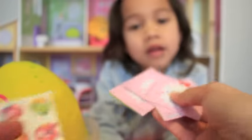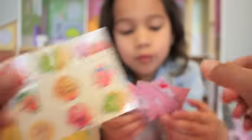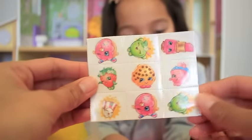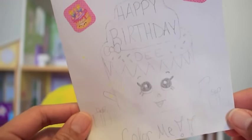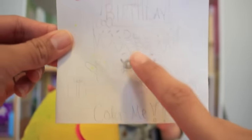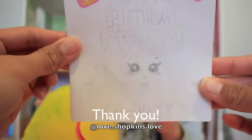Little cards, probably for Valentine's Day, from Jasmine and Jaewyn. How cute! Stickers or Shopkins tattoos. We really appreciate this lovely birthday card for me, and we will definitely color her. She's so cute.